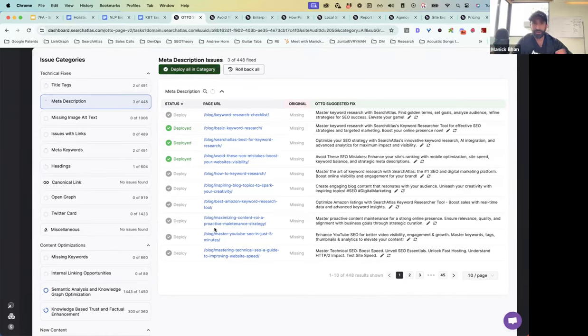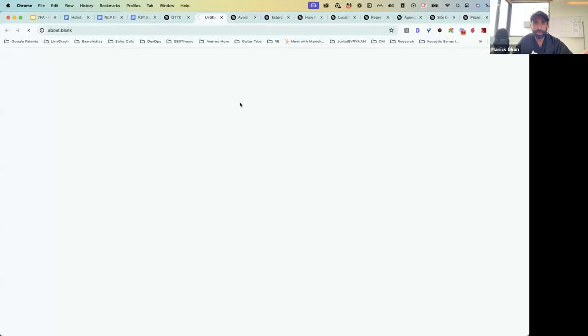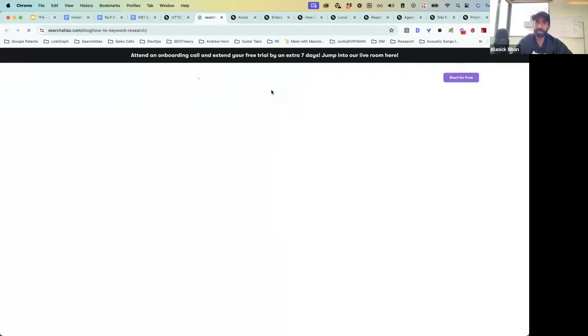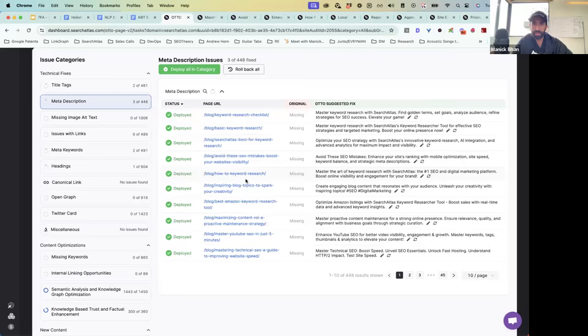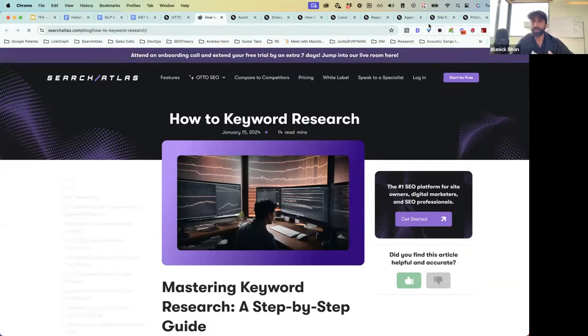I'm going to do the same thing on the meta description recommendations — enable all of them. Now we've got meta descriptions where we were missing them. When you click deploy on category, it goes into a background queue that usually takes between 30 seconds and a minute. If you deploy a change manually one by one, those get pushed in real time.